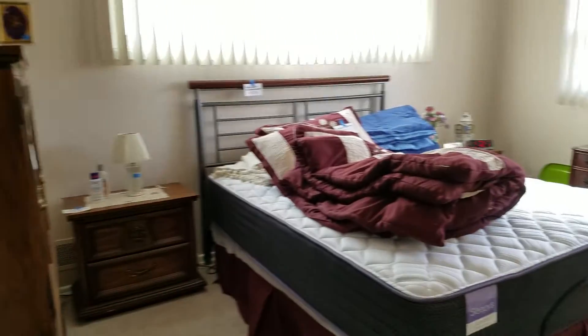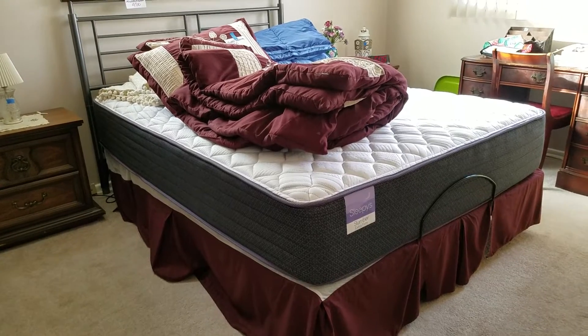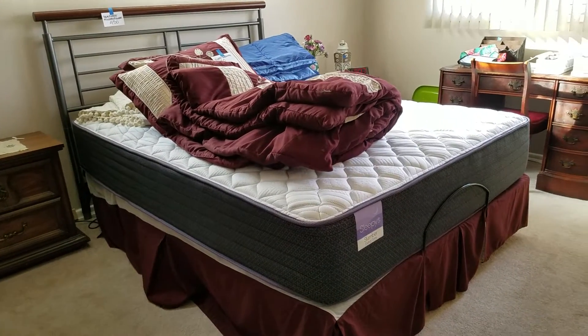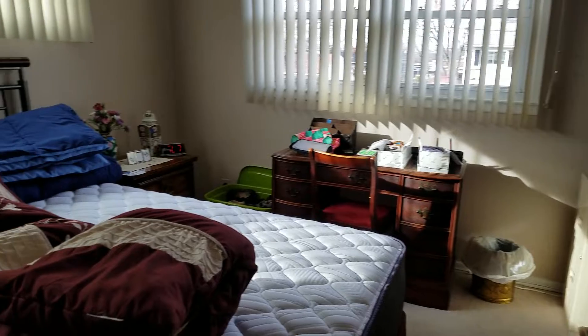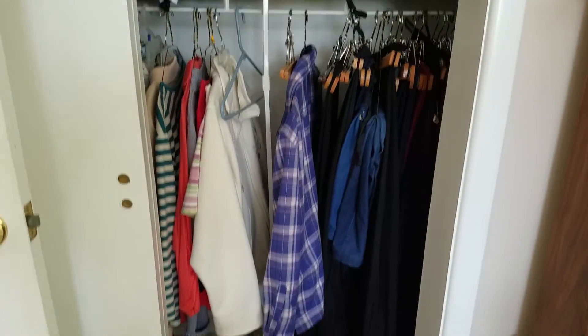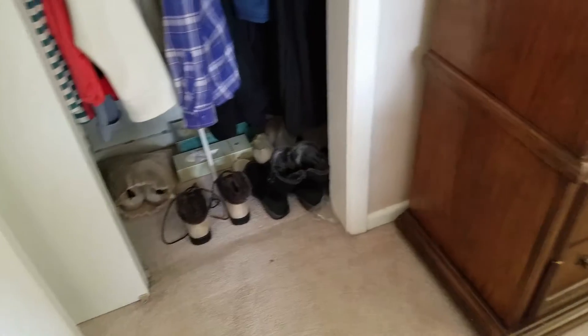Master bedroom here. This is a Beautyrest adjustable bed — the kind that you can make raise and lower with the touch of a button. You've got your dresser with mirror, desk, nightstands, some very nice bedding, an armoire, and one of two closets full of clothing. The footwear is very tiny, size 5.